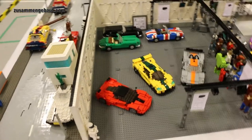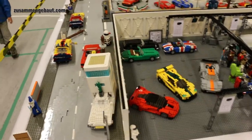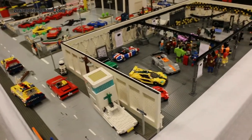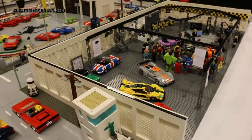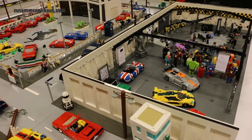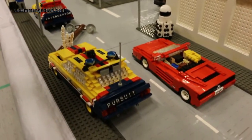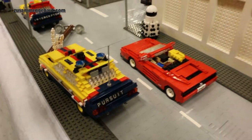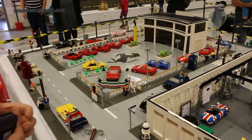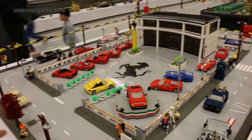The thing is they are all built in 1:20. And 1:20 is the scale they are using in the Miniland, in all the Legolands. Because I built my first car about ten years ago in that scale and then I figured out it's the brilliant scale for building cars. It's big enough to include enough details, but still small enough not to be unhandleable or to use thousands of bricks. So 1:20 is just the scale for me to build cars.